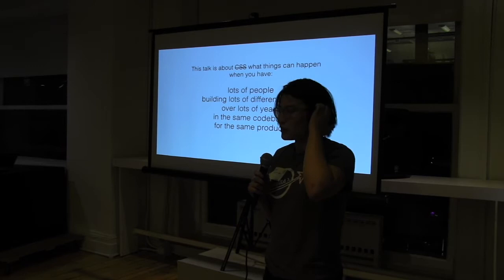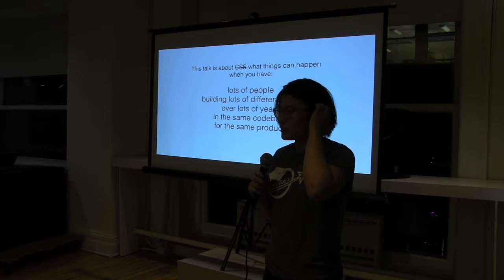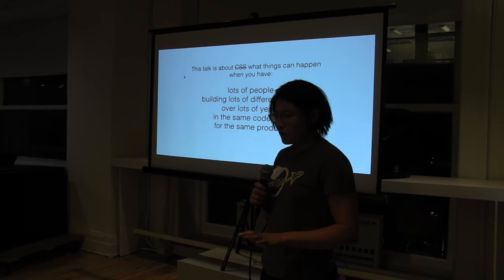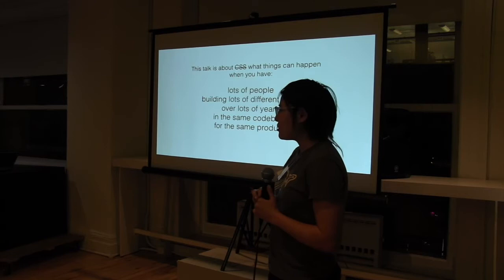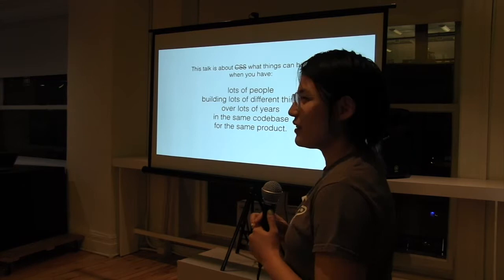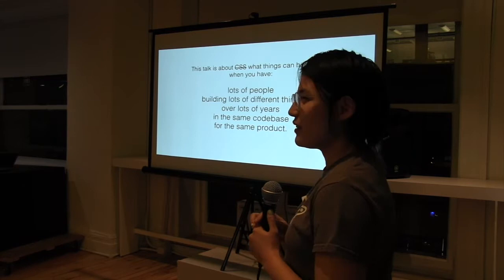I'm Leanne. I work at Braze, which was formerly AppBoys. The Braze product is probably on your phone — what we do is power messaging for a lot of big companies like Postmates and Lyft and even Meetup. This talk is about what things can happen when you have lots of people building lots of different things over lots of years in the same codebase for the same product.